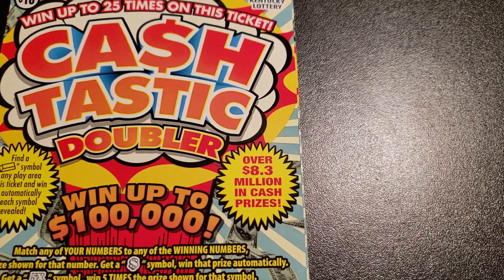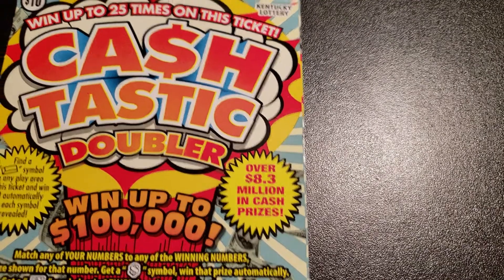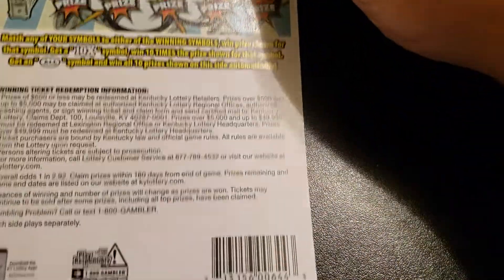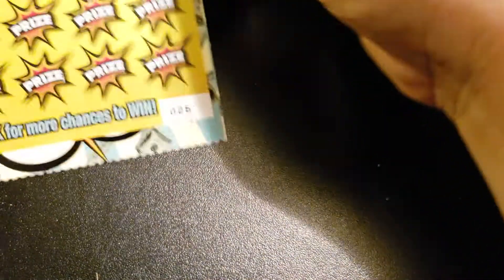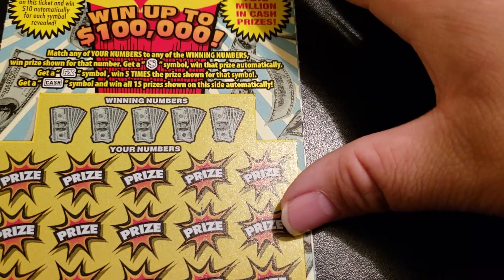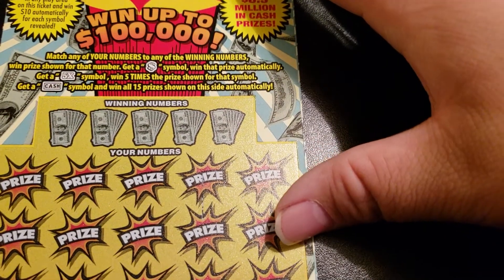Hello everybody, welcome to another edition of Kentucky Scratcher. On today's episode I got us a ten dollar Cashtastic Doubler — ticket 26. You have not seen this ticket often on my channel. It has a back scratch. Overall odds are one in 2.92. We're just looking for the dollar bill symbol; a 5x are the cash to win.